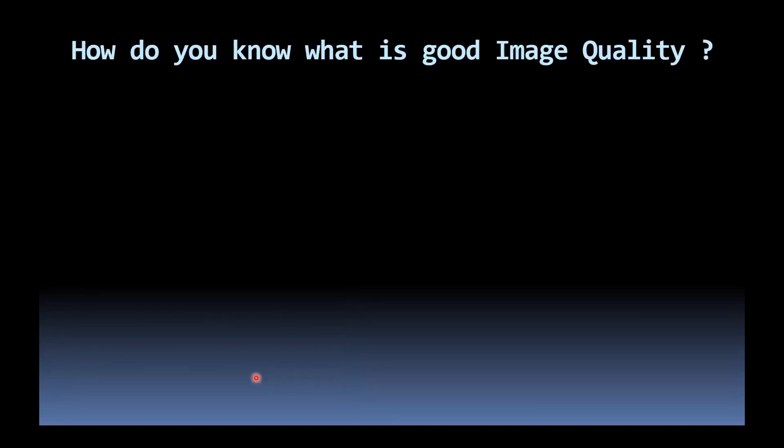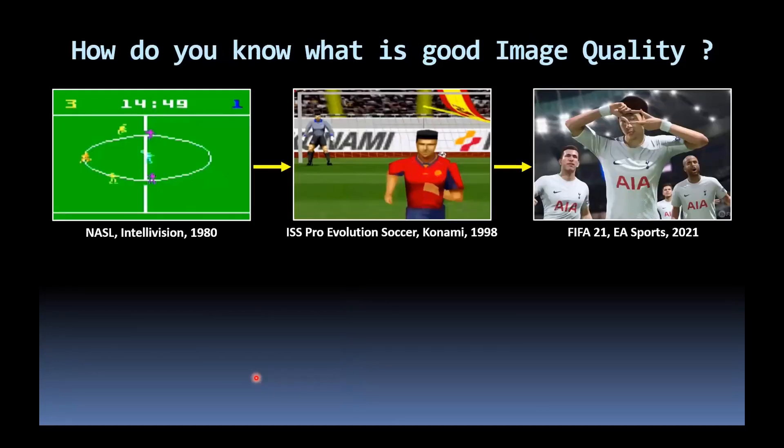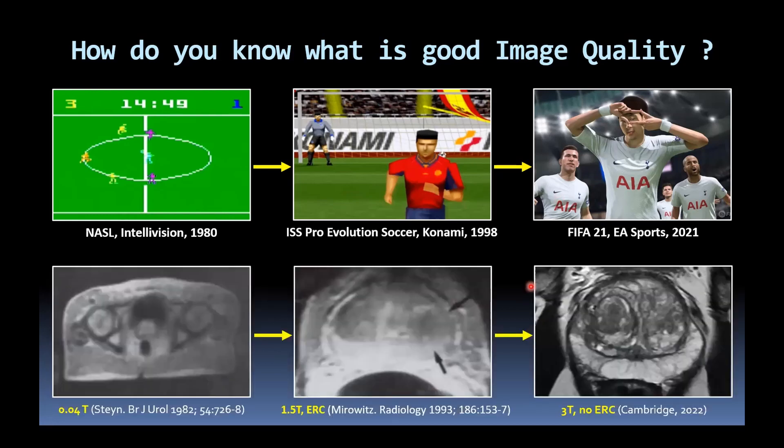But how do we know what is good image quality? Using an analogy from computer games: looking at football or soccer games over the years — the first one in 1980 looks very primitive, whereas fast-forward to modern times and it almost looks like a photographic image of a real-life game. The same has happened over the years with prostate MRI. Going back to around 1982 at 0.04 Tesla, you can just about make out the prostate in the centre of the image, but clearly can't get any anatomical detail from it.